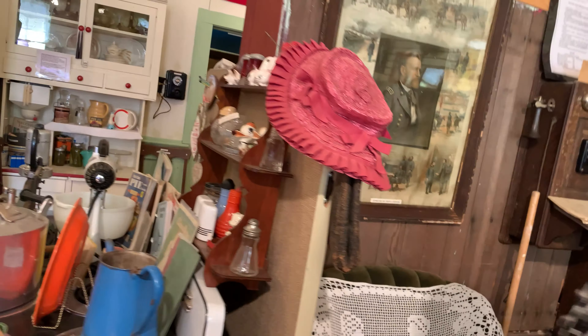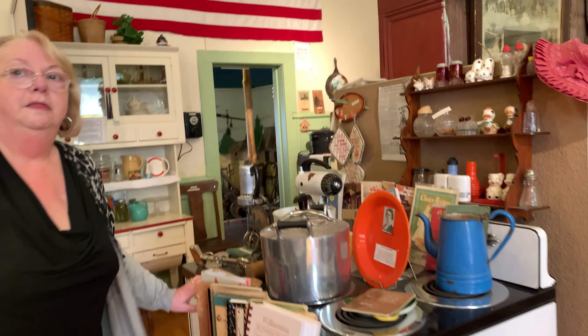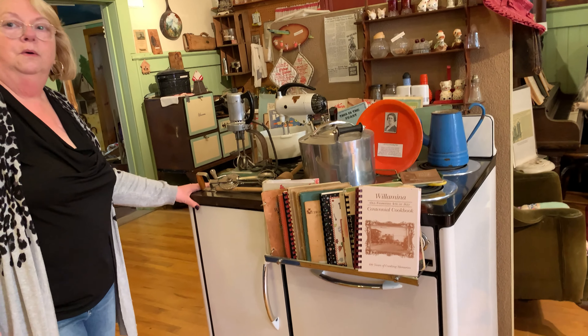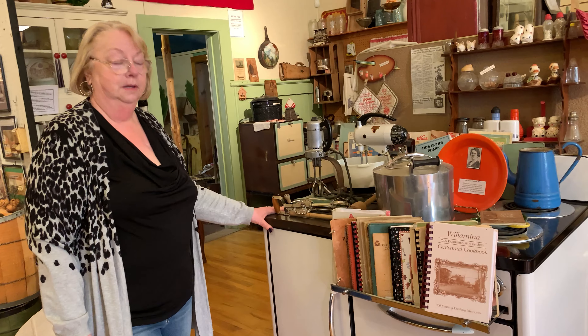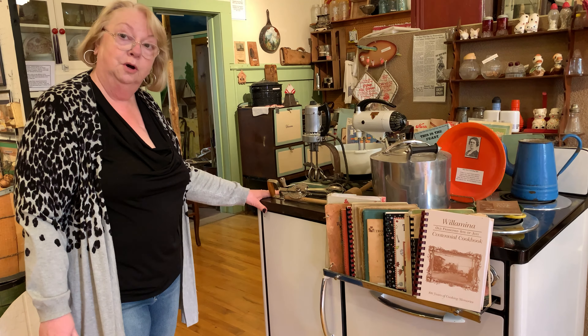The phones before, like this one, you ring them up. You pick up the receiver, ring them up, and the operator answers and asks who you want to talk to. And of course, there aren't that many people, so she just plugs you into that family, business, or person.